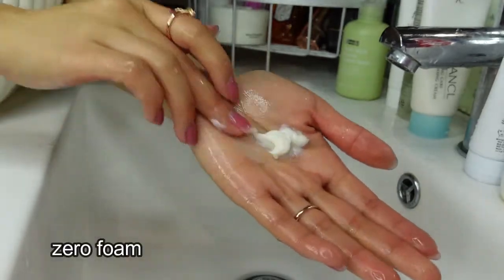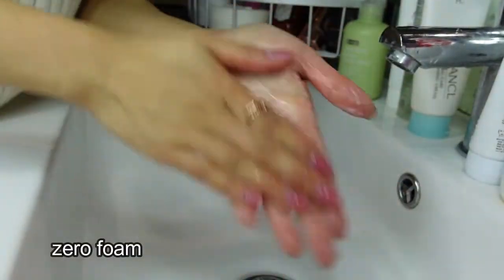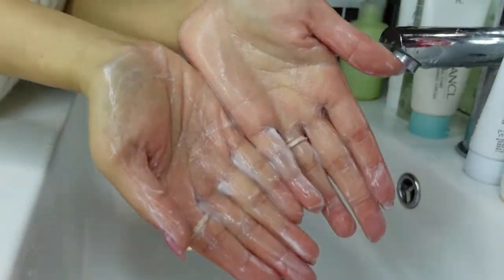For the cons, this cleanser claims that it removes makeup. I've actually tried using it to remove my makeup, but it just took ages and doesn't really remove makeup well. And because of how acidic it is, it can actually cause stinging on your eyes if you try to use it to remove eye makeup. Another point I don't like is that it has no foaming at all, so for those of you who enjoy the experience of a foaming cleanser, this is not for you.